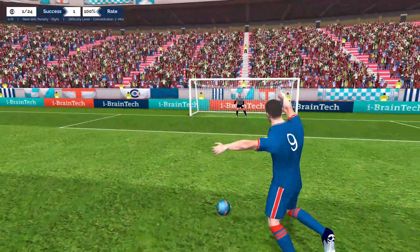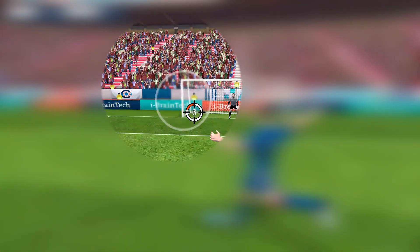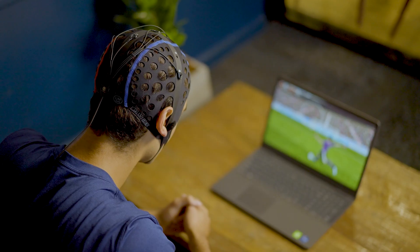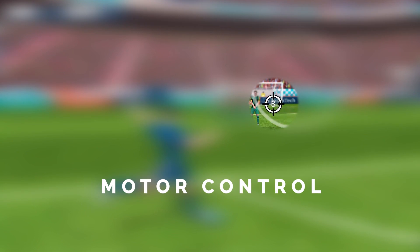For example, if the player correctly activates the region of the brain responsible for concentration, the outer circle will shrink to the size of the target. If the player correctly activates the region of the brain responsible for motor control, the circle around the target will change colors.